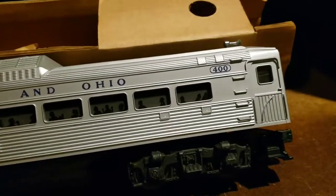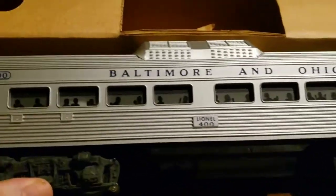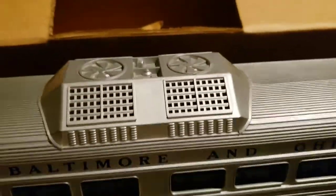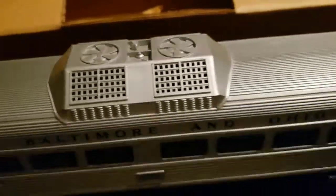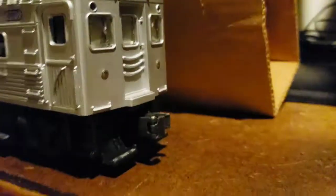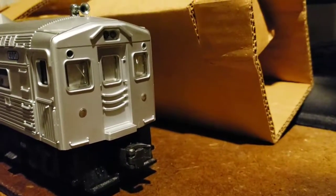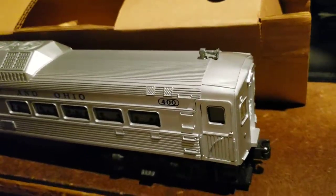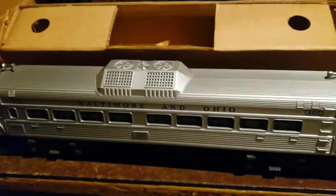They're very hard to find with clean silver. As you can see, this one's very clean — nice lettering, top dome's not cracked or chipped, wheels look lightly used. It's a very nice-looking model of a self-propelled passenger car. This one has the original liner, which is in also very decent shape.